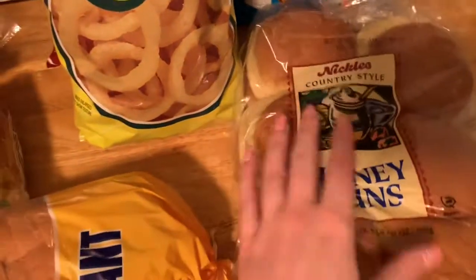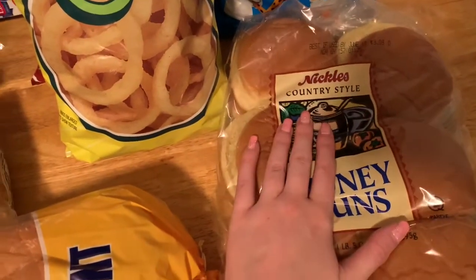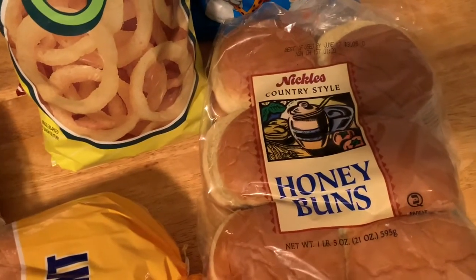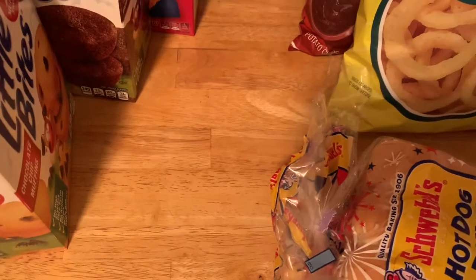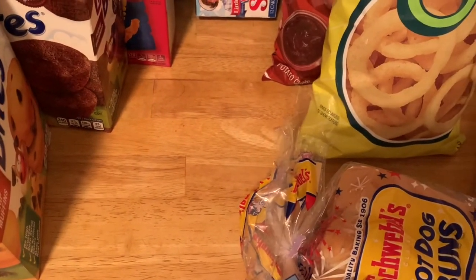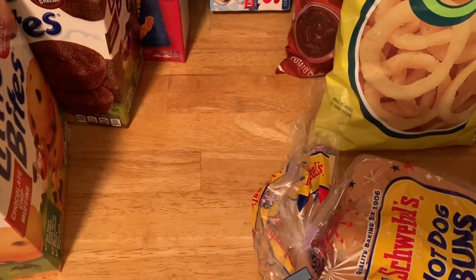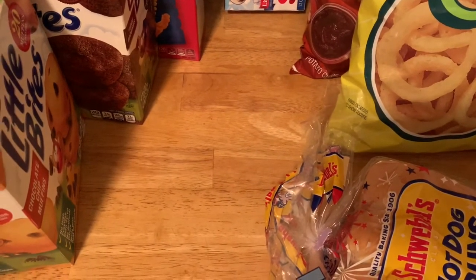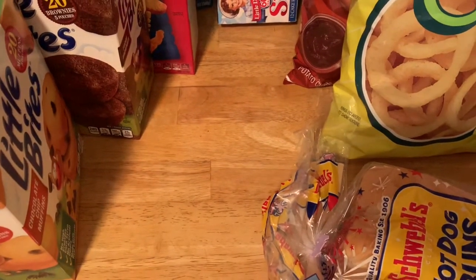And then for my bread items I got some hot dog buns, some white bread, and some hamburger buns — that was a substitution for a larger one but it works for us. And then what I didn't show was I got three packs of Mountain Dew, three packs of Dr. Pepper, and six gallons of milk. And that is it — everything else you have seen.